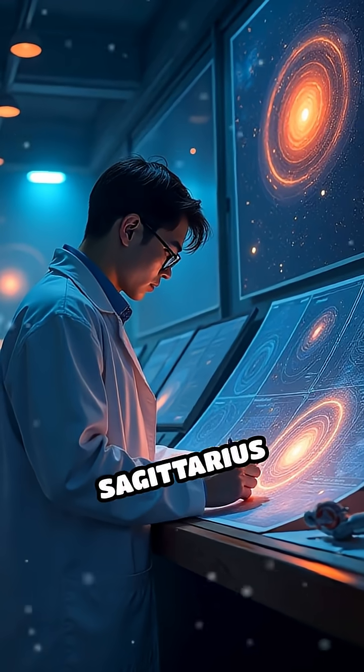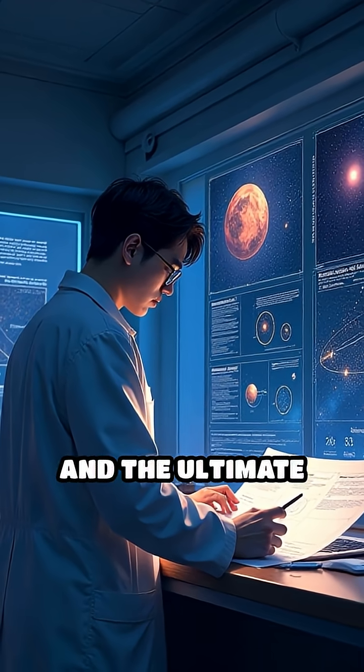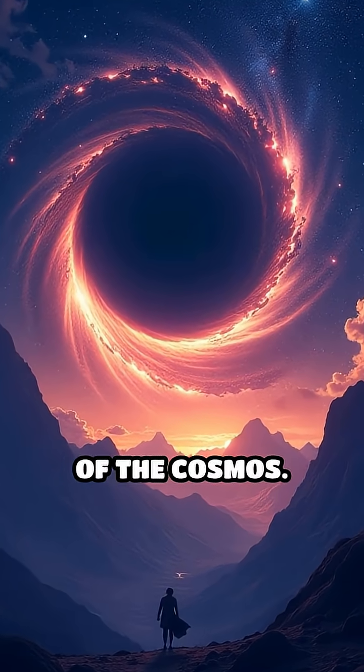Studying Sagittarius A* helps scientists unlock profound mysteries about galaxy formation, the nature of gravity, and the ultimate fate of matter in the universe. This remarkable object continues to deepen our understanding of the cosmos.